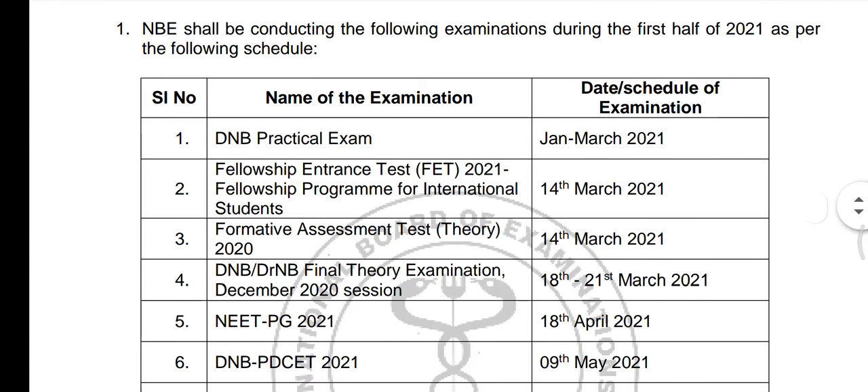Fellowship Entrance Examination, FET 2021, is for international students. The formative assessment test is on 14th March. Foreign candidates, doctors and students are studying for this examination.